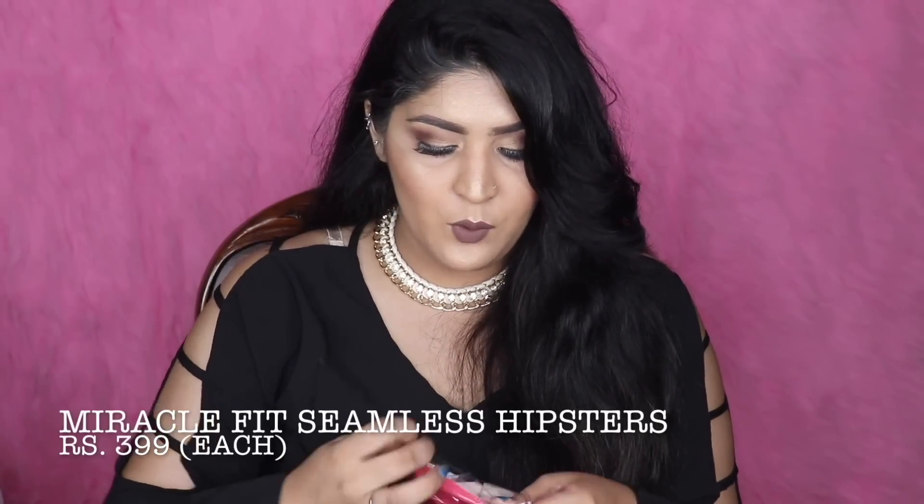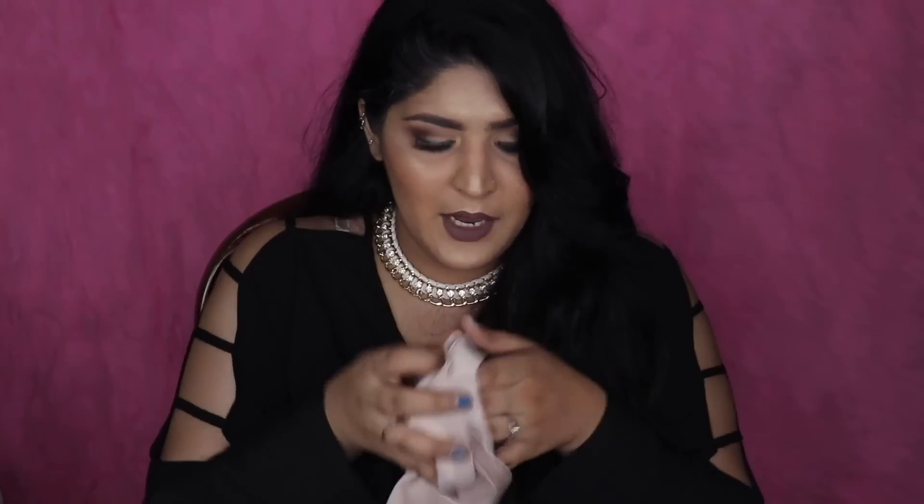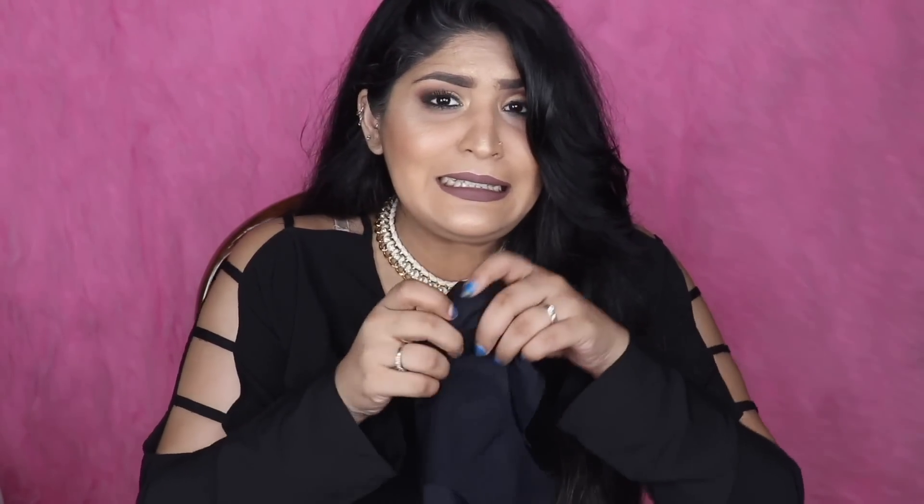Next up I got seamless panties in two colors — nude and black — because you can wear them under bodycon dresses or skinny jeans with no visible panty lines. These are absolute essentials; I feel every girl should have these in their wardrobe because panty lines are not a good look.